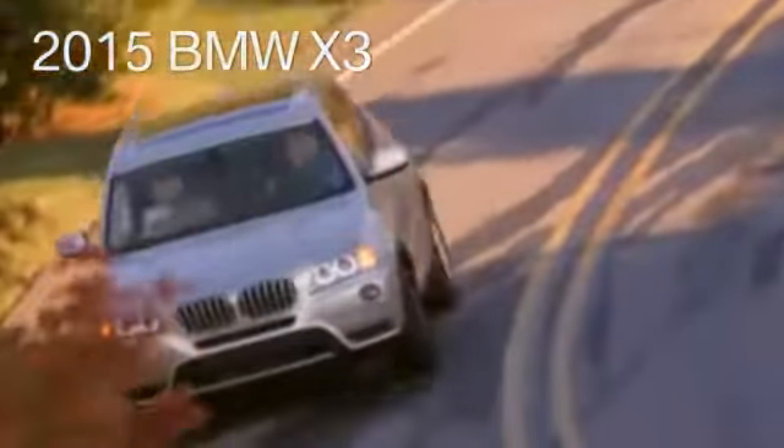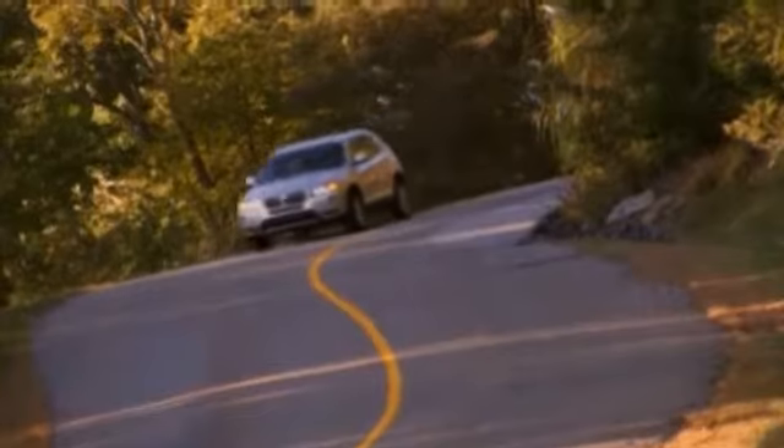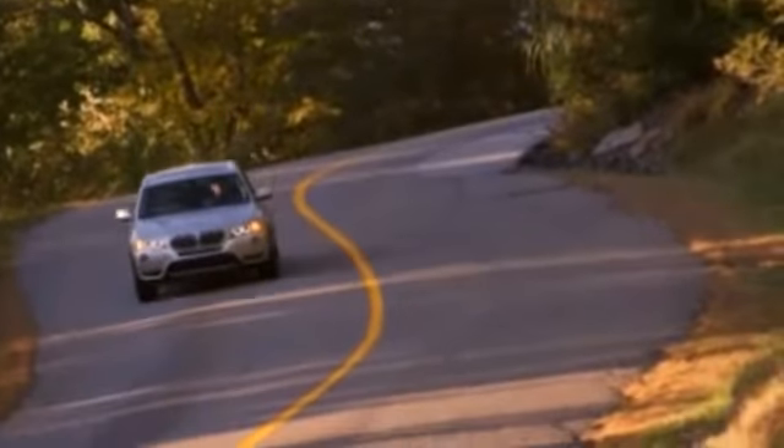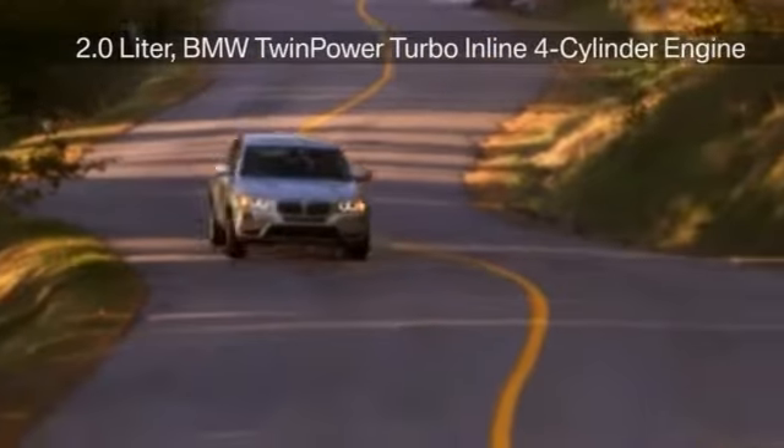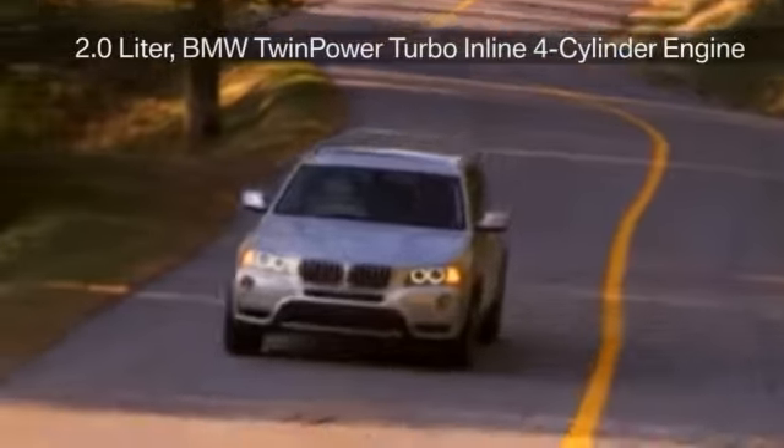The 2015 BMW X3. With standard all-wheel drive, the X3 not only provides you with a responsive get-around-town car, but an equally enjoyable get-out-of-town car.